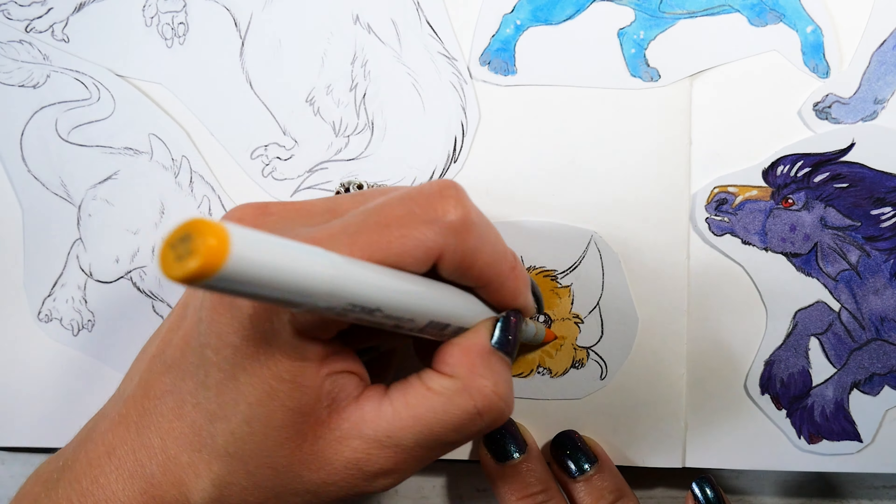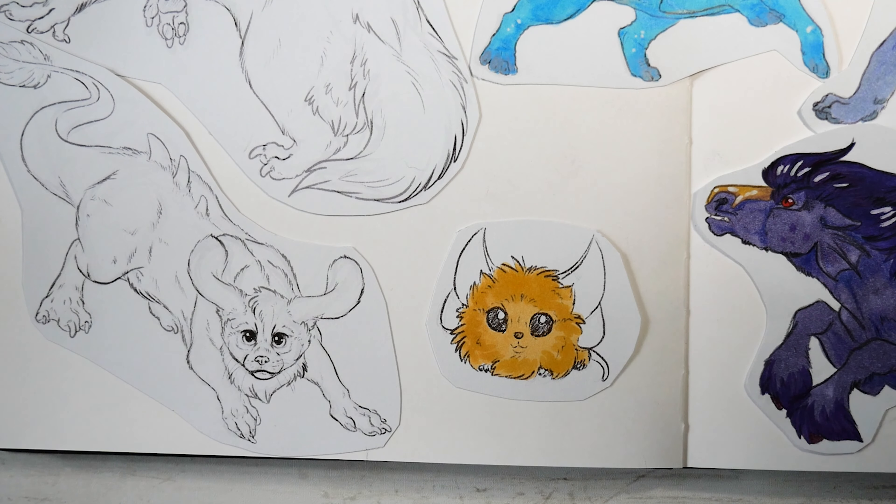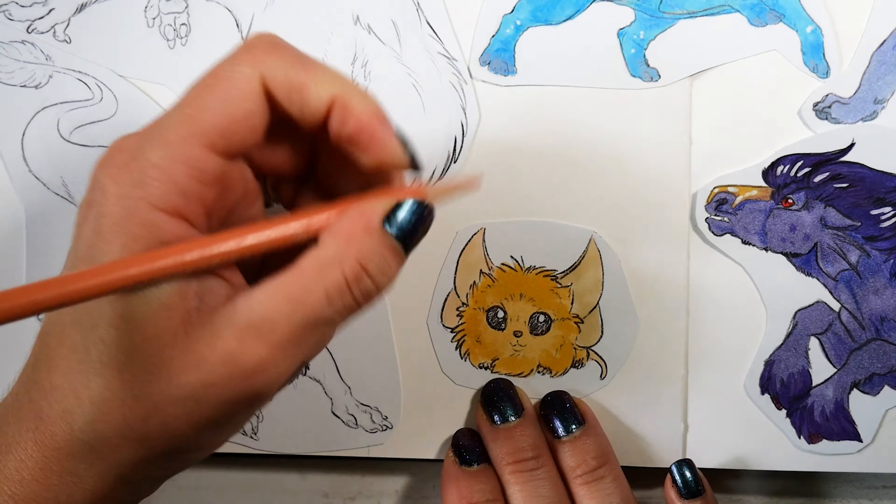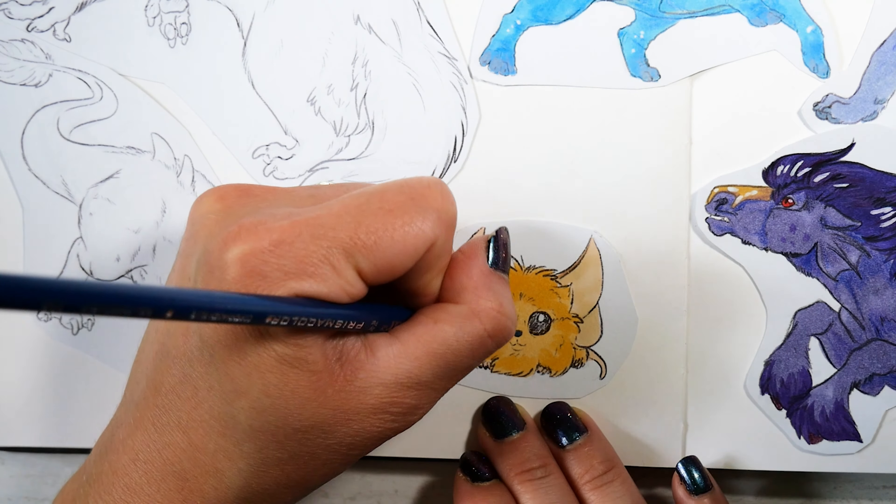If I do more Neopets fan art in the future — which I'm sure I will — I would like to try doing another version of a semi-realistic Aisha and try to push the alien aspect even farther into something really weird.